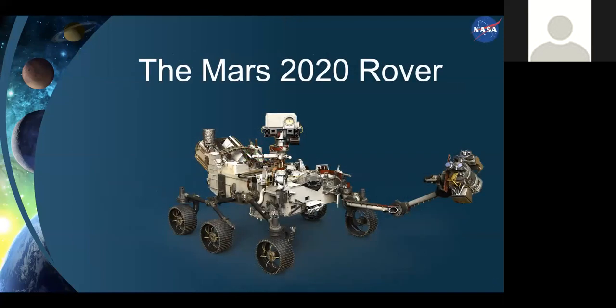This rover may look familiar — the chassis is essentially a copy of the Curiosity rover. We decided to reuse that design to save money rather than coming up with a brand new one. It does have an entirely new instrument package. This rover, like Curiosity, will be nuclear powered, so you won't see solar panels. Out at the end of the robotic arm is the turret, with instruments to interrogate rocks in fine detail, and of course that's where the drill for collecting samples will sit.